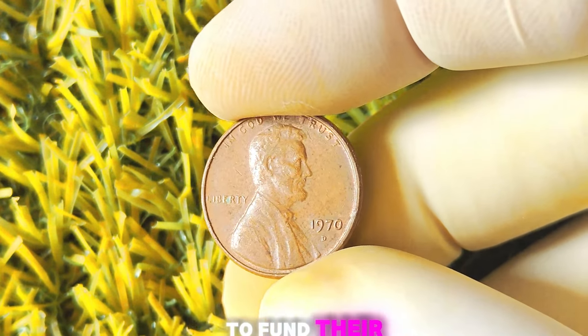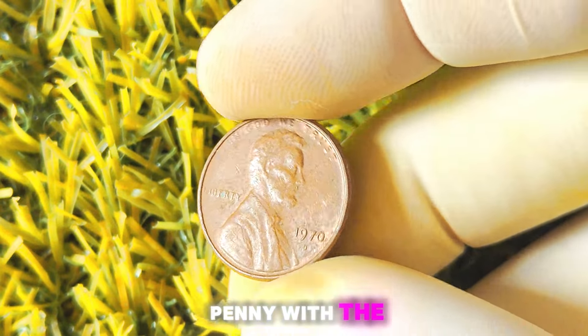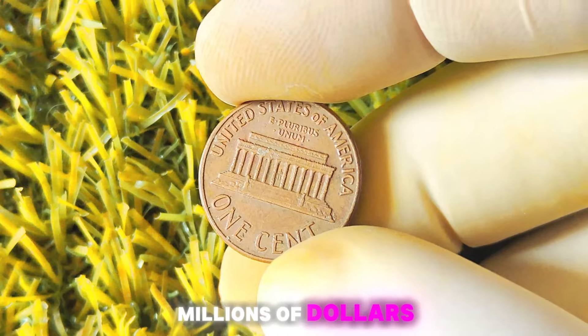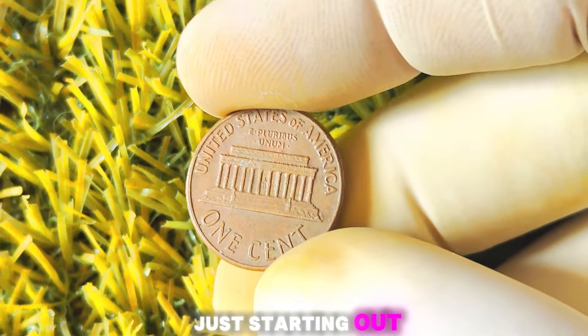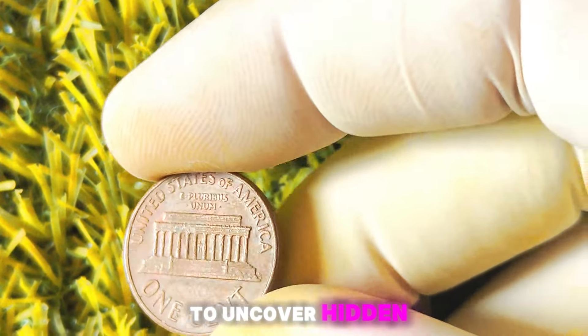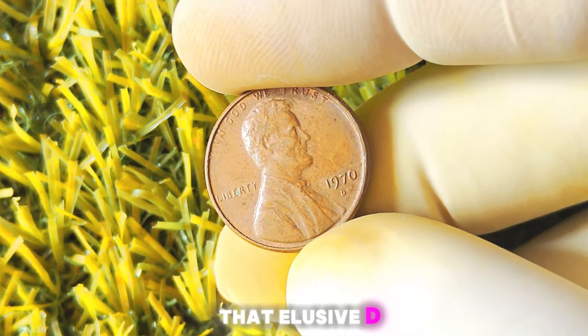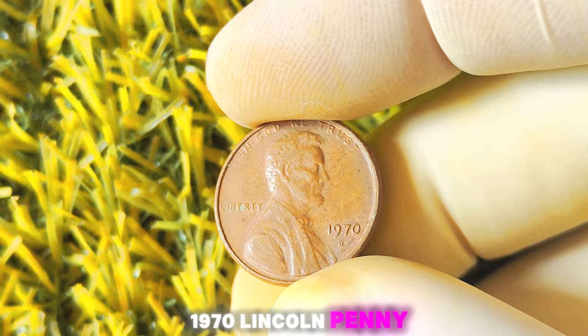Some collectors prefer to hold onto rare coins for investment purposes, while others may choose to sell them to fund their coin collecting hobby. In conclusion, the 1970 Lincoln penny with the D-Mint mark is a rare and valuable coin that could potentially be worth millions of dollars. Keep your eyes peeled for that elusive D-Mint mark and who knows, you might just strike it rich.